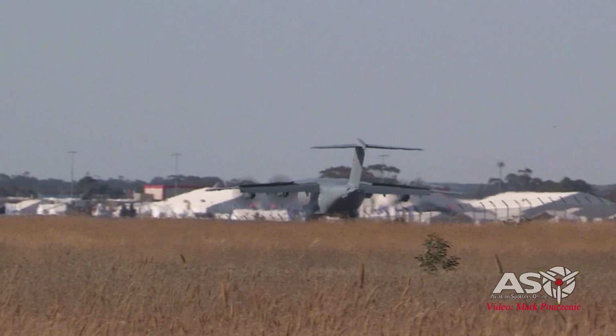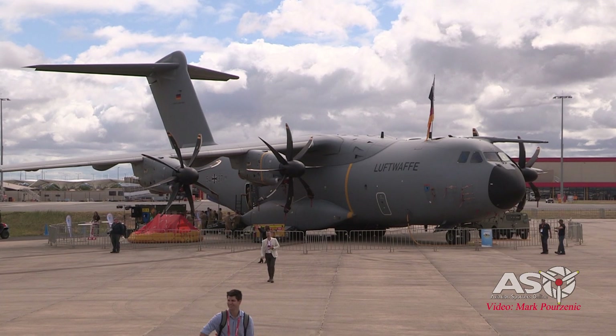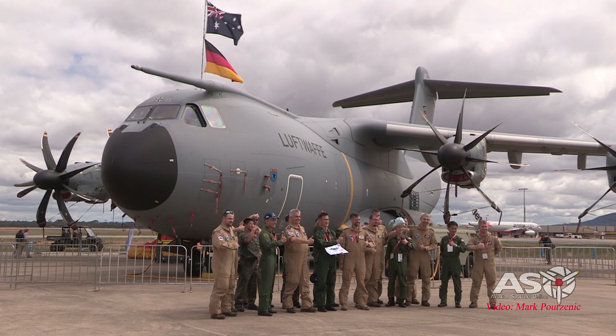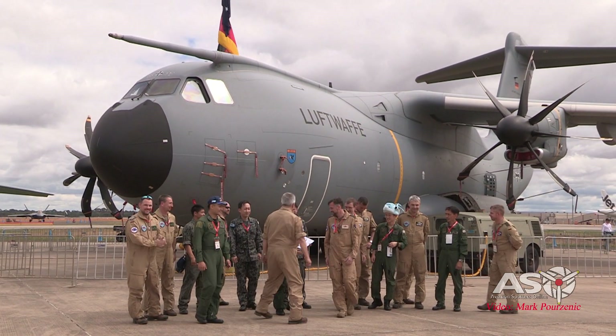For takeoff and landing, the A400M only needs a provisional runway about 1,000 metres long. The gear is also designed for grass, sand, and gravel surfaces. Thanks to its smaller dimensions than other transport aircraft, the A400M can fly at low speeds.